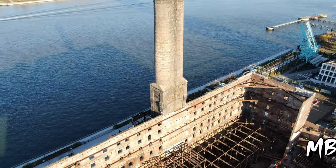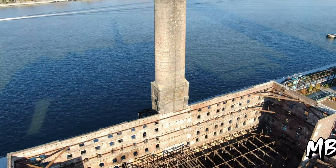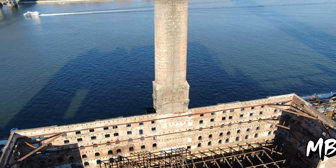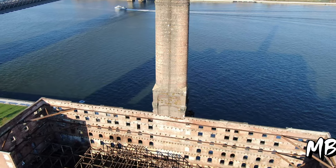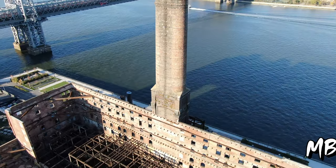Domino Sugar Refinery Redevelopment by Developer Two Trees, a Brooklyn-based family-owned real estate development firm, best known for its singular role in transforming the Brooklyn neighborhood of Dumbo.